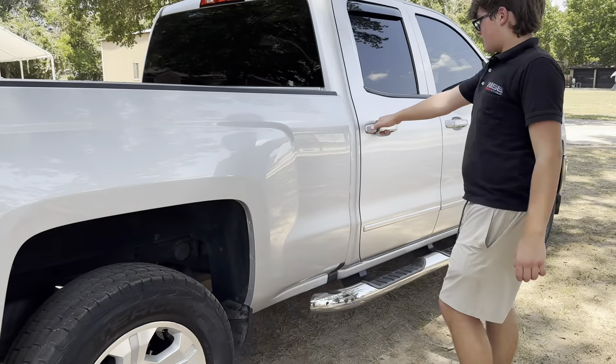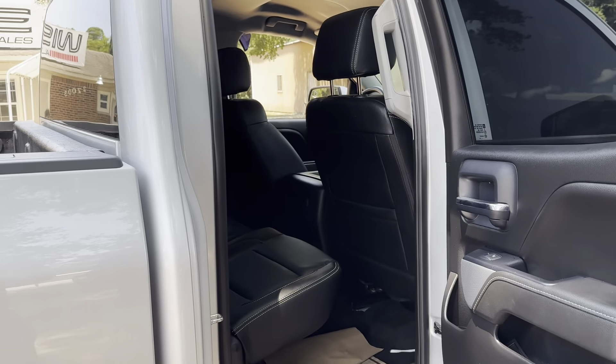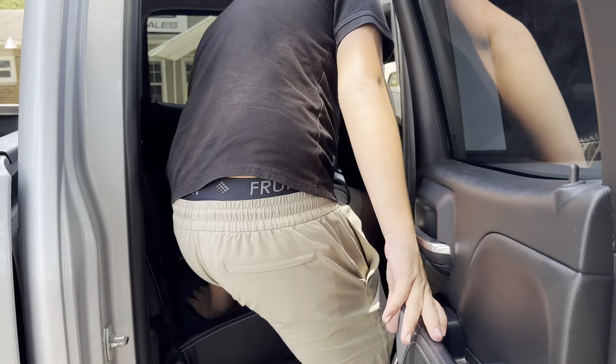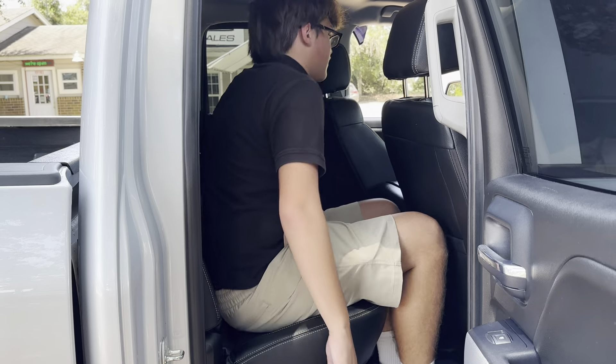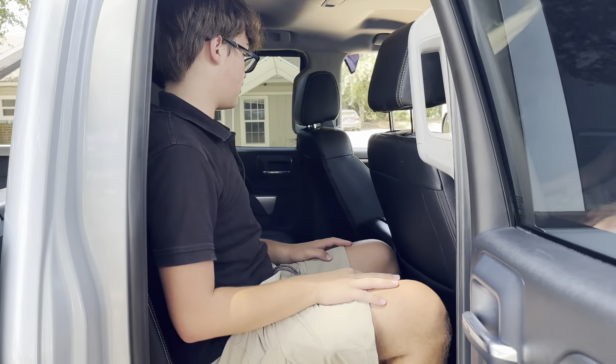Let's go ahead and take a look at the rear seats of this Silverado. It is the double cab, not the crew cab, so the back seats are a little bit smaller on this model. But you can go ahead and see these beautiful leather seats, and even though it is the double cab, it's not bad back here — you have everything you need, really.